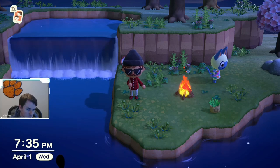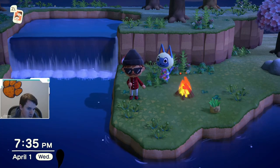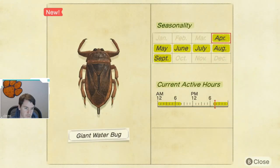This bug was caught in the water — it was just in the river here. If we look at the Critterpedia, I believe it's caught in rivers and ponds, but we're going to double check that. It actually doesn't say where, but I do believe it is caught in rivers and ponds.